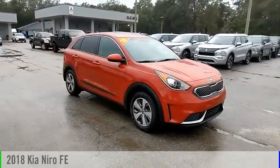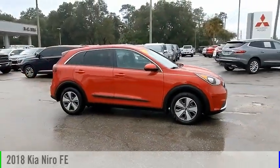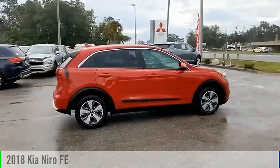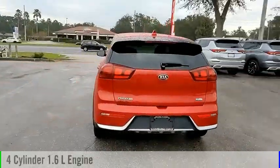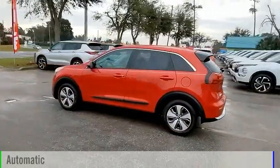Looking for the right vehicle? Check out the 2018 Niro. This vehicle is powered by a front-wheel drive, four-cylinder, 1.6-liter engine, and comes with an automatic transmission.